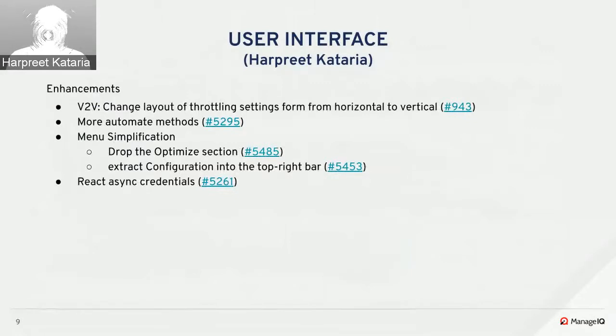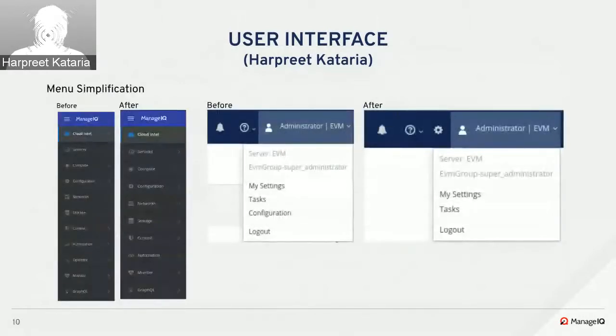On the UI enhancements side, a minor change was made to the layout of the migration throttling settings form, changing the layout from horizontal to vertical. Support for Ansible job template and Ansible workflow template type methods was added in Automate Explorer. More menu simplification changes were made — we dropped the Optimize main tab from the menu section.